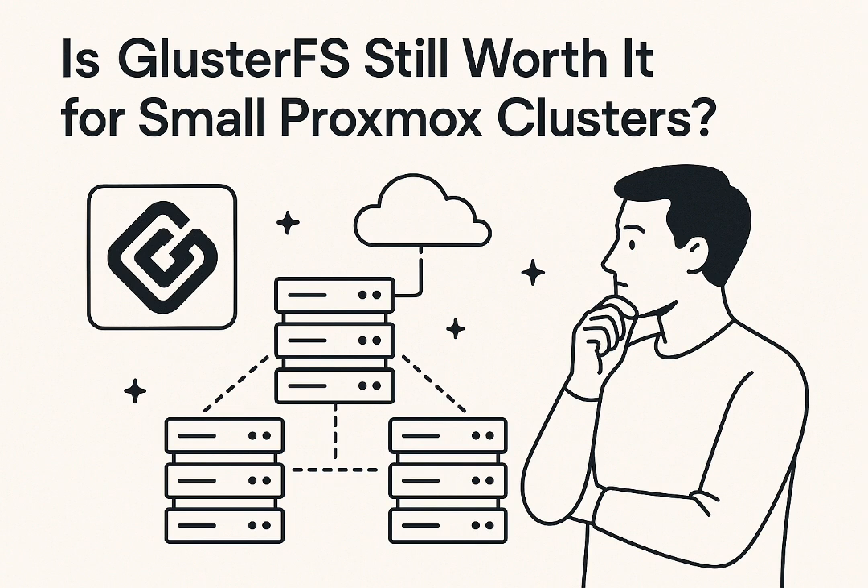So where does this leave GlusterFS's future? The community vibe is tempered by realism. Some users joke 'it's already dead,' but others view Proxmox's decision simply as a pragmatic business move — a way for Proxmox to focus on their business users, pushing them toward Ceph or other supported, enterprise-grade solutions. But for home labs, where tinkering and experimenting is half the fun, GlusterFS's open source roots mean it's never truly gone. You always have that freedom — fork it, maintain it yourself if you have the skills, or just run an older Proxmox version indefinitely if GlusterFS works for you there.